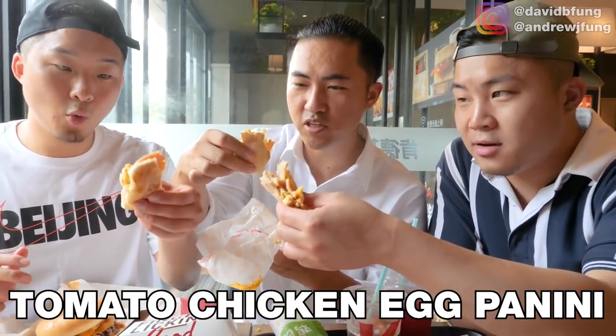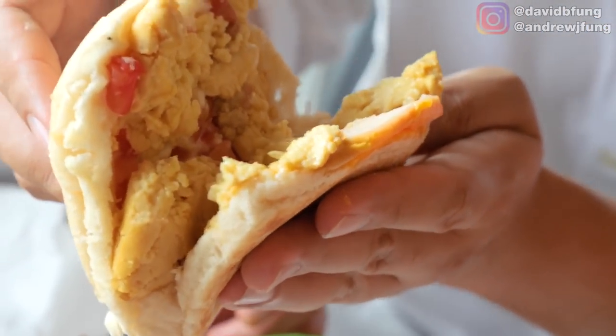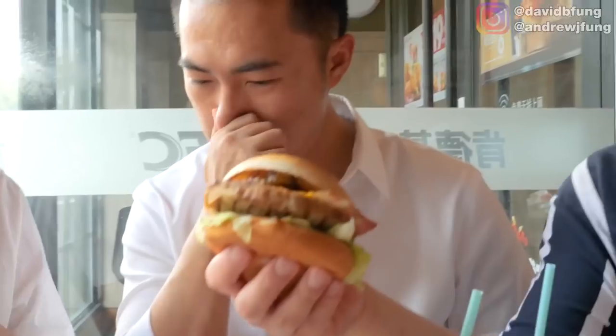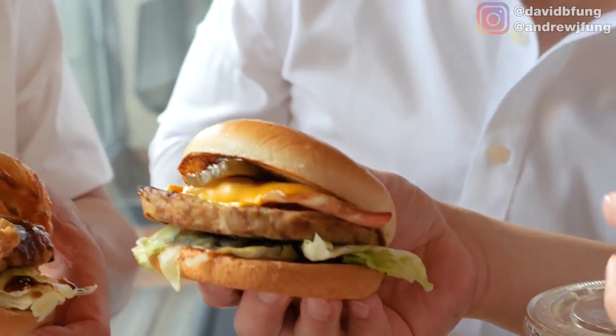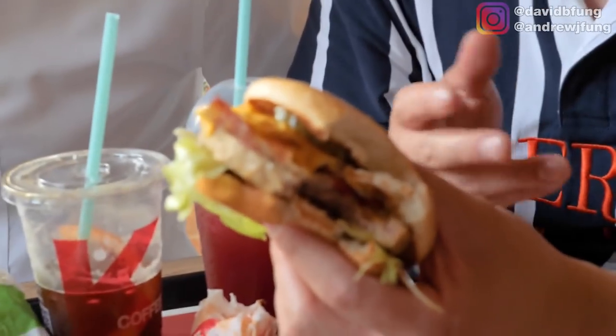Tomato, chicken, egg panini at KFC China. It's a little bland — it's not bad, it's just not doing much. Then there's a beef burger that looks, not going to lie, just weird. There's a piece of bacon on there too — the bacon in China always looks different, more like Canadian or European bacon. Overall it tastes like school lunch. Would you get it again? I wouldn't, but if that was the only thing around, I wouldn't be mad.